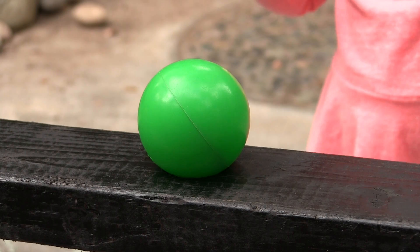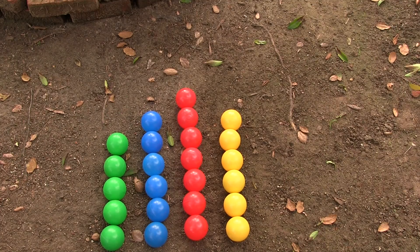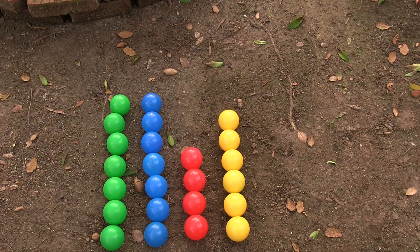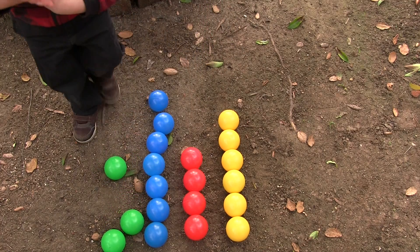If the baby's selecting the colors by chance, you'd expect to see this, or this, or maybe this. If she was choosing randomly, you would expect about the same number of balls for each color, but this is what we observed.